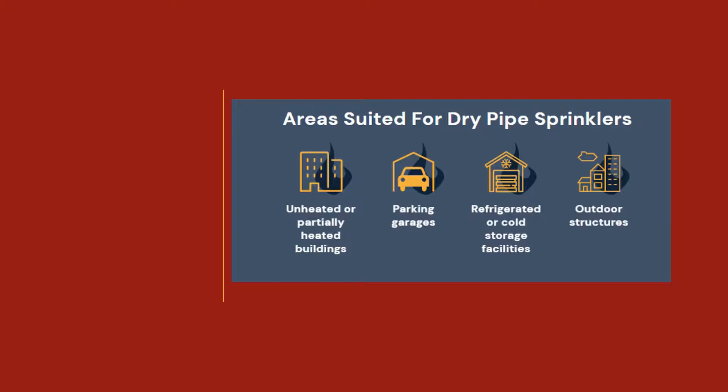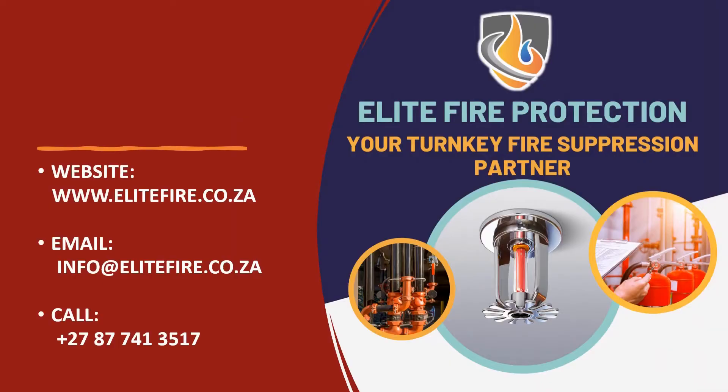Thank you for watching this brief introduction to dry pipe sprinkler systems. For more detailed information or to discuss your specific fire protection needs, please contact our team of experts at Elite Fire Protection. Or feel free to read up on our blog linked in the description below.